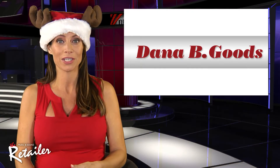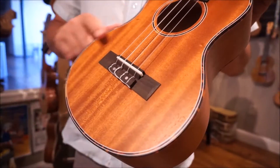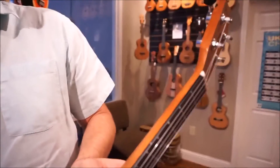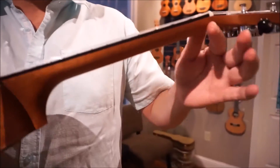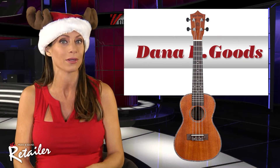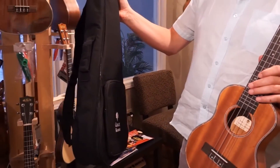The latest creation from Dana B. Goods is the new line of Grace Harbor ukuleles. Like their acoustic guitar siblings, the ukuleles feature quality construction, and they're suitable for beginning students as well as established professionals. The instruments are available in soprano, concert, and tenor sizes. Every Grace Harbor ukulele comes with a 10-millimeter padded gig bag.